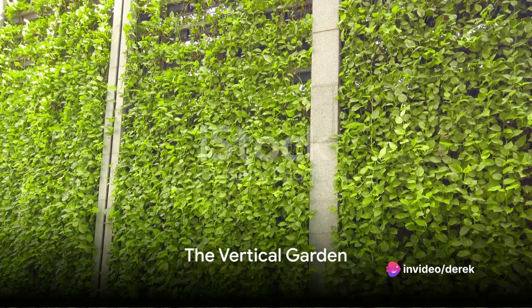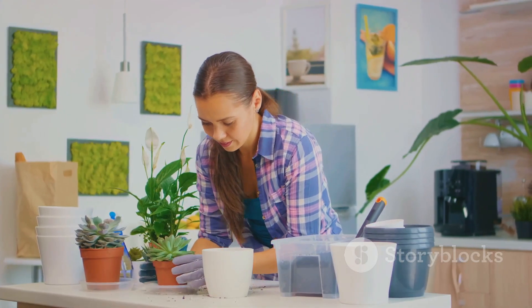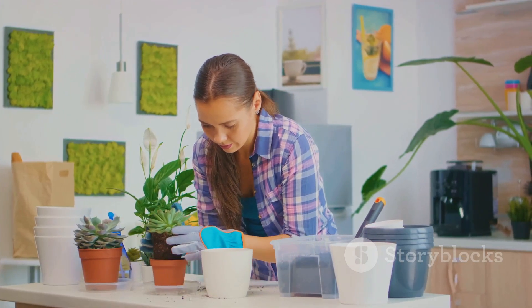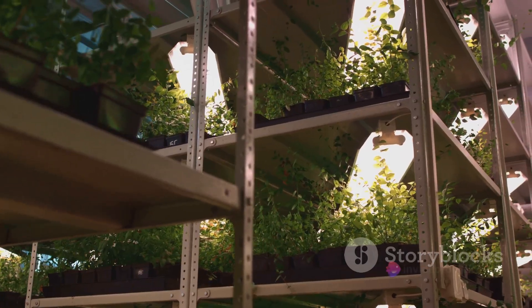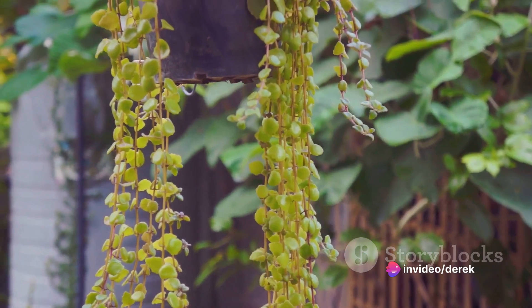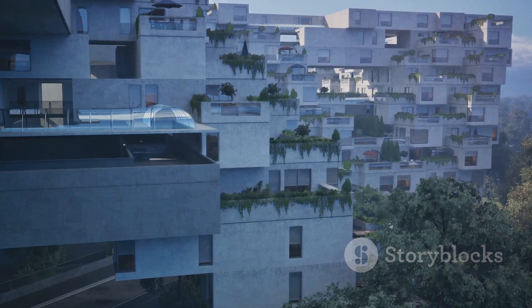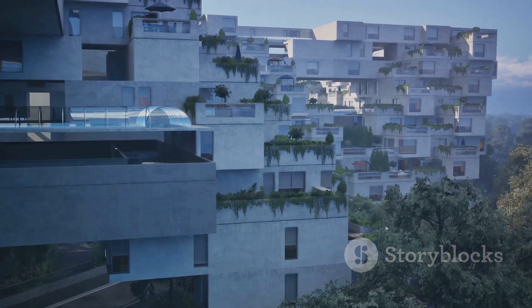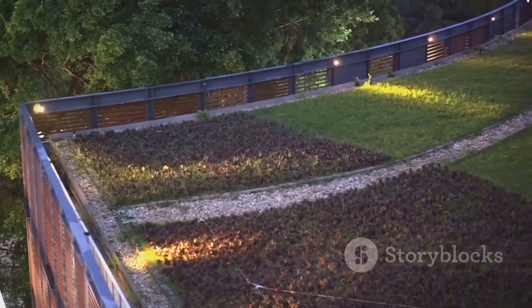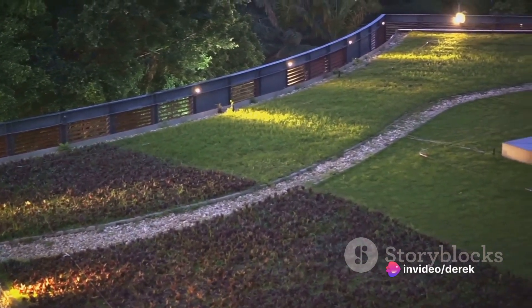At number 9, we have the impressive vertical garden. This transformation begins with an ordinary wall, then life is breathed into it one plant at a time. The key is in the strategic arrangement of plants — you'll want to place larger, sun-loving plants at the top, with smaller, shade-friendly ones nestled below. It's like a living, breathing work of art, taking gardening to new heights, quite literally.